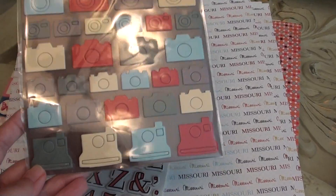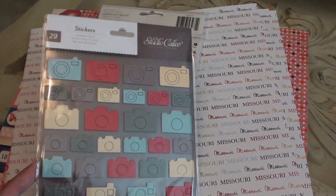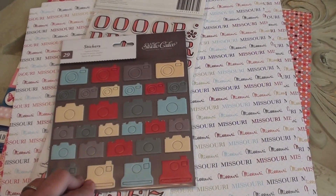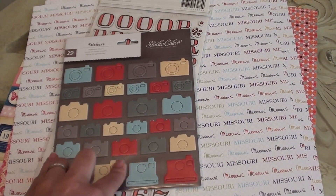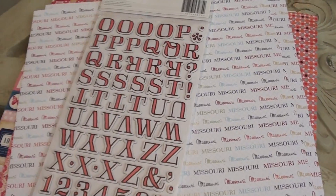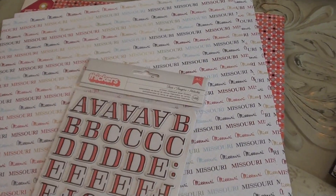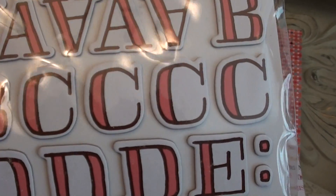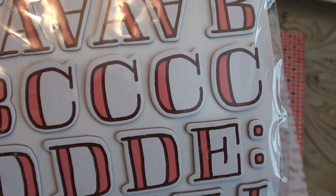They also have these cute cameras from Studio Calico. These have been around a while, but I didn't want to just order one thing online and pay for shipping, so it was great because they had it right there. I also picked up these stickers called Fern. I just like how they're outlined - they're white, pink, and black.